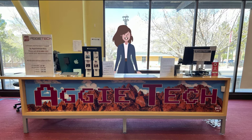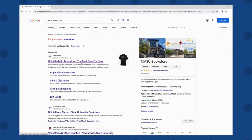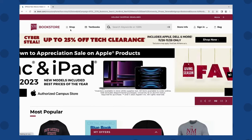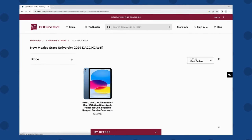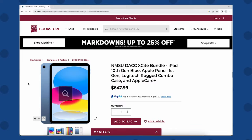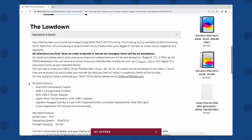To order your iPad, you'll have to go to nmsustore.com. You'll click on Shop, Electronics, 2024 DACC Excite. Click on your Excite bundle, and make sure you scroll down to read the low-down information. This gives you information about the device, accessories, and pickup dates.